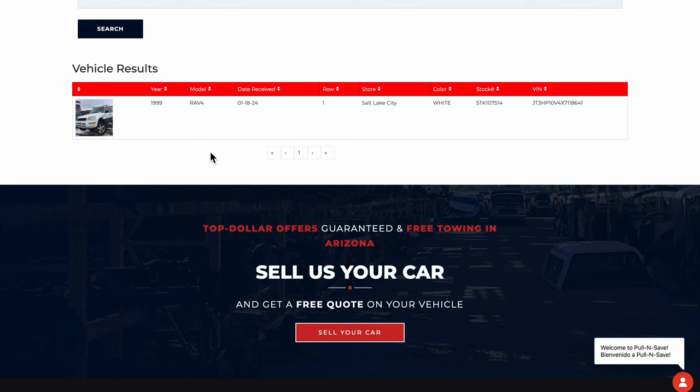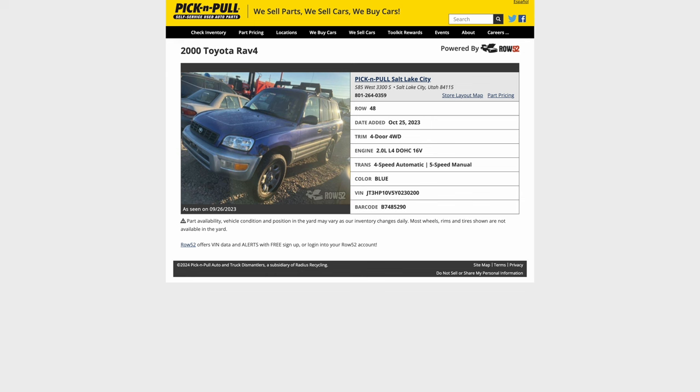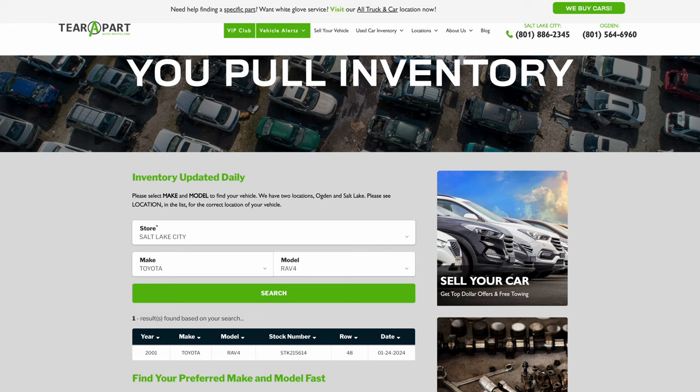What do my local junkyards have right now? Pull&Save has a 1999 white 4-door RAV4 they just got a couple weeks ago — the car looks pretty good with headlights, grille, and bumper all intact, and they provide the VIN. Pick&Pull has a 2000 4-door RAV4 in purple with a roof rack; they've had it since last October so it might be missing some things. Tear Apart has a 2001 RAV4 — that's the second generation — and it might have a rear disc brake conversion. Too bad they didn't show the VIN.